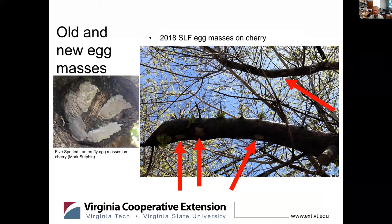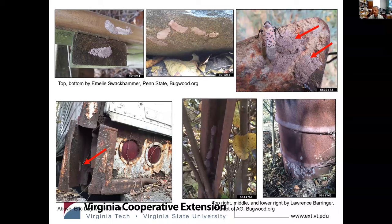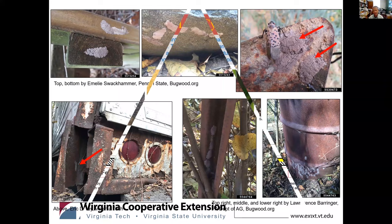Just to illustrate again how hard it is to find these egg masses — the large picture to the right is on a maple tree at the initial detection site. The truck trailer in the bottom left was an abandoned truck trailer, just to again emphasize that they do like rusty metal. So you can see them on all kinds of things, and this is one of many ways they potentially become very good hitchhikers.